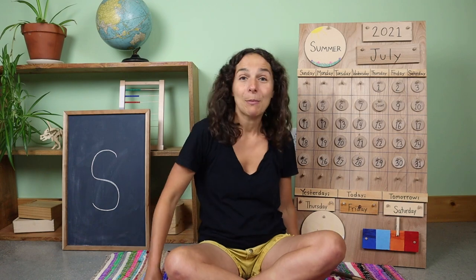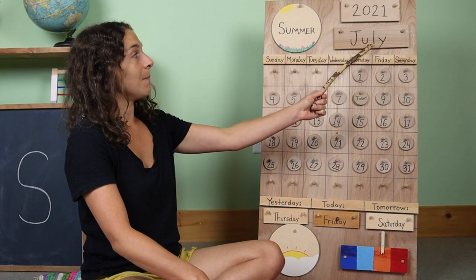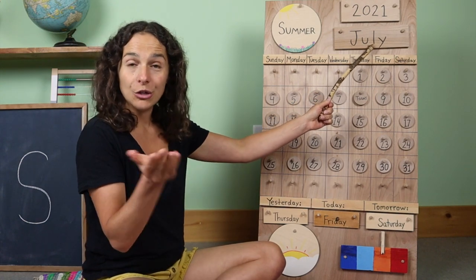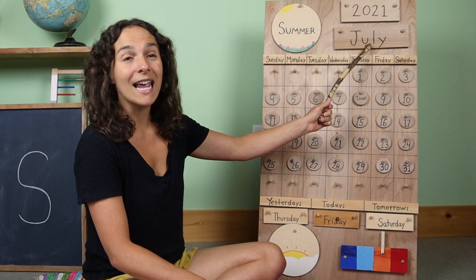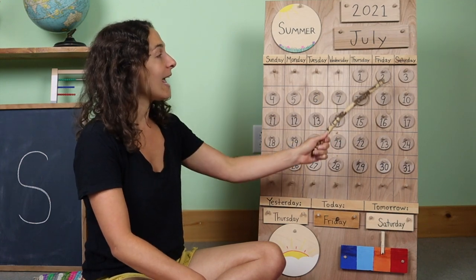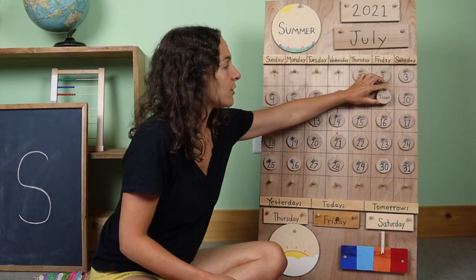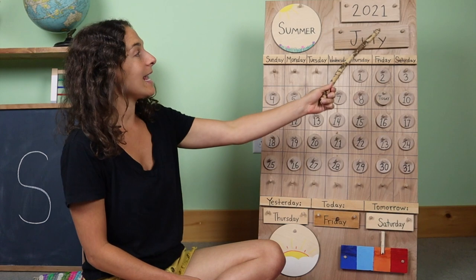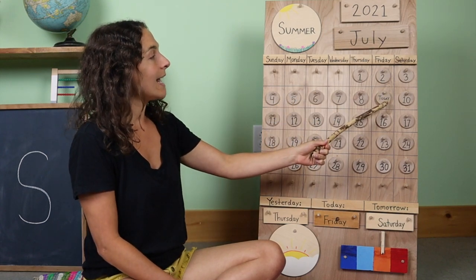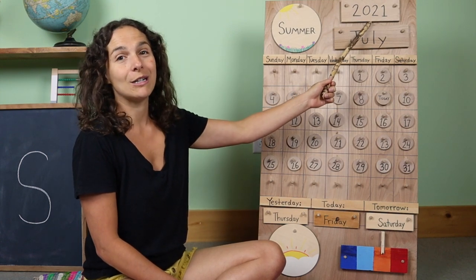I have my pointing stick. First, let's go over the date. The month is right here — do you know what the month is? July. Today is July 9th. Let's move the chip over from yesterday. Yesterday was July 8th, today is July 9th. And the year is 2021.